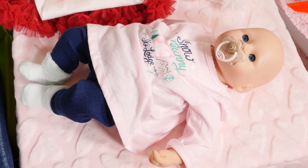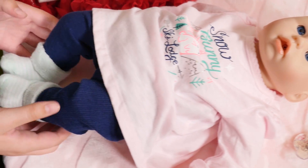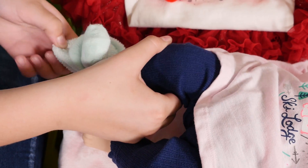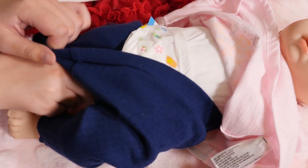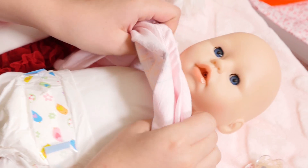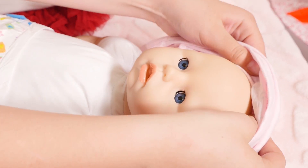Now let's get her undressed. First, her binky. Then her socks — one sock, two socks. And now her pants. And next, her shirt — one arm, two arms, and then over her head.